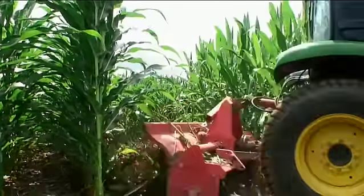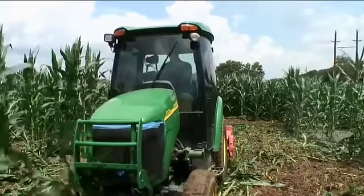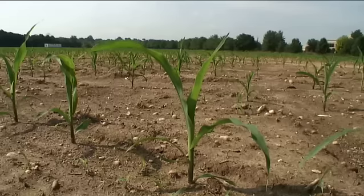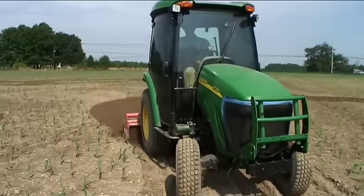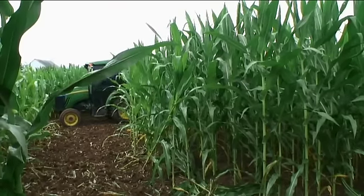I know this looks like a cornfield, and it is, but it's also a pirate ship — a 16-acre corn maze that will look like this in a matter of hours. Corn mazes are big money makers for farmers, but to keep people interested, you need to give them something that looks like this. And to do that, you need a professional.